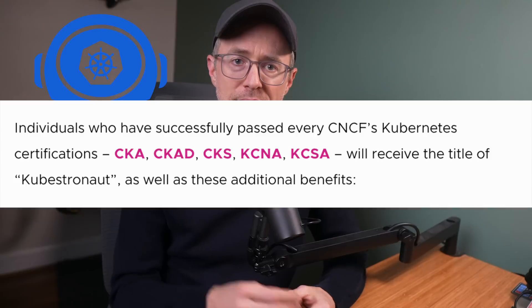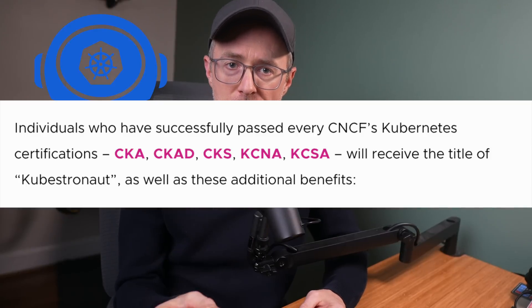This year I've decided to do two things. Number one, become what they call a Kubestronaut, which is achieved by passing all five Kubernetes certifications. And two, finally build out a homelab. I've been plagued in the past with low internet speeds, and now that things have picked up, I'm finally piecing things together. And you can rightly assume that this homelab includes running my own Kubernetes cluster so I can get hands-on practice for these certifications.